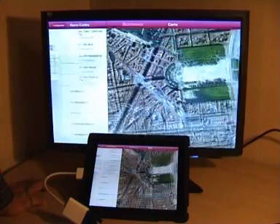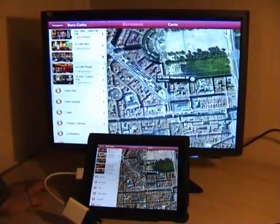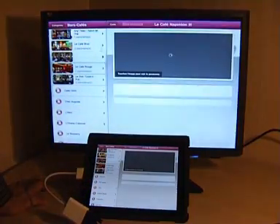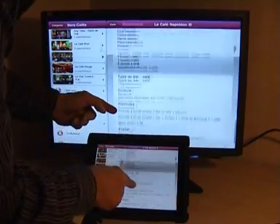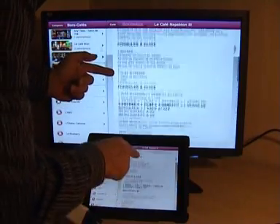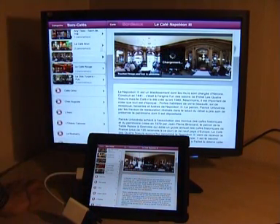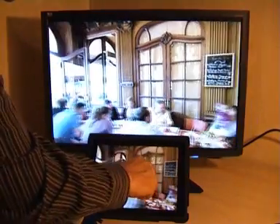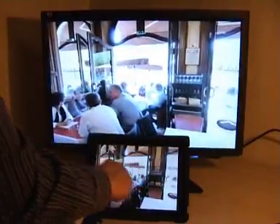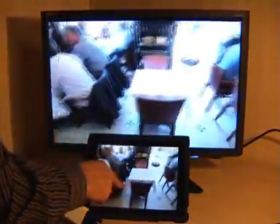You can visit a bar, a café, or a château. Here's a typical French café. There's lots of information here such as opening times, menus, and the description of the place. Above all, you've got this 360 panoramic tour of the establishment, which we can see on a larger screen, again thanks to DisplayOut, which allows this dual display on our jailbroken iPad.